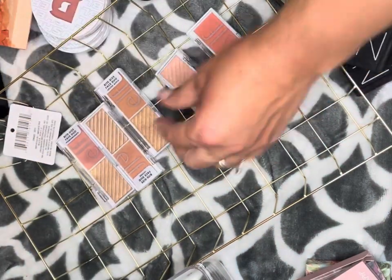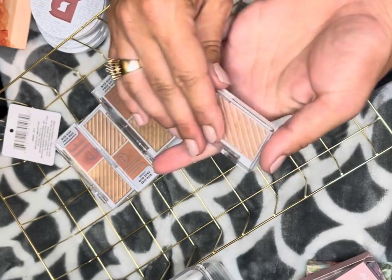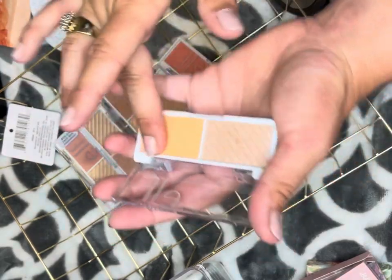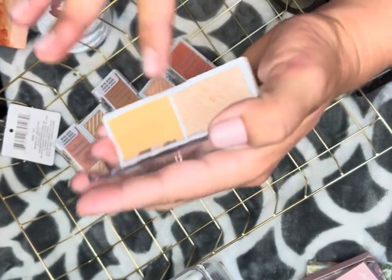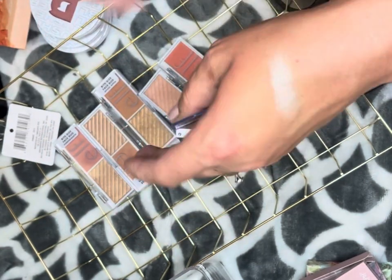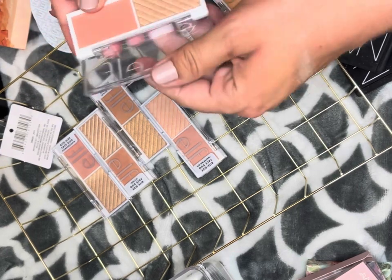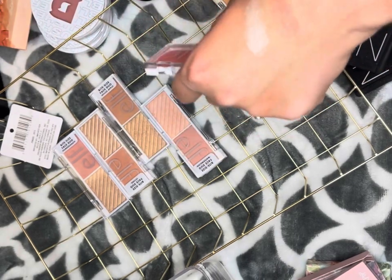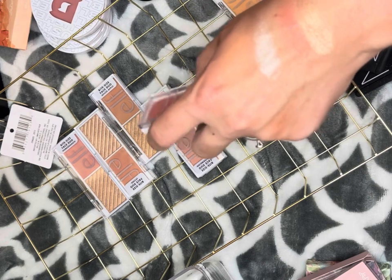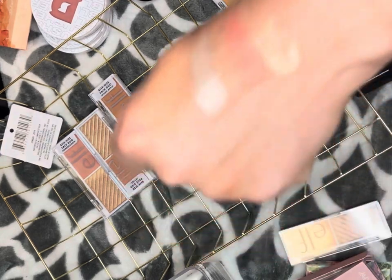Let's go through these e.l.f. ones. The shade Cantaloupe — I'm keeping this; I don't have any type of yellowy blush like this and it's so pretty. The highlighter is gorgeous too. These don't include my face palettes — just the ones that were in my blush drawers. The shade Guava — I'm gonna put that in the maybe section too.